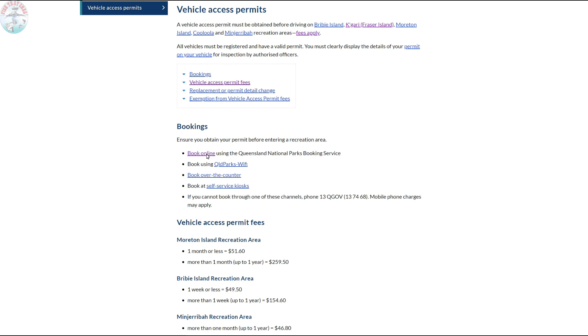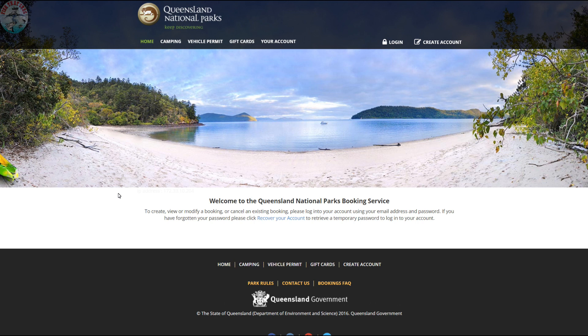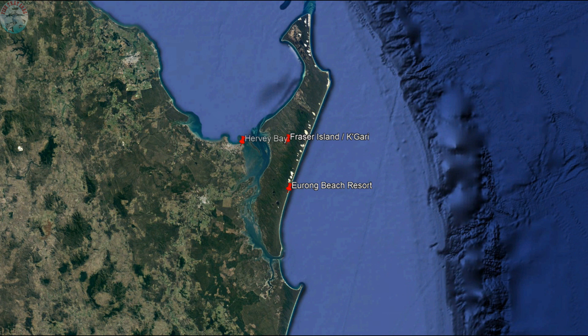You can either do this online through the website, book in over the counter at a tourist information center, or call the phone number to make your bookings. Harvey Bay and Rainbow Beach are both key locations on your journey to Fraser Island and ultimately Yerong Beach Resort.